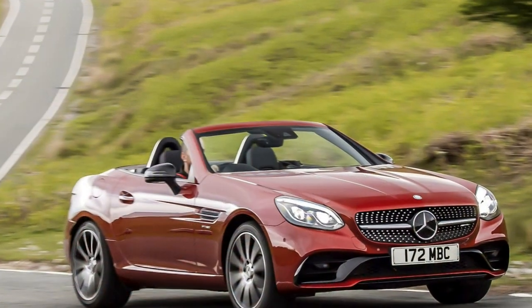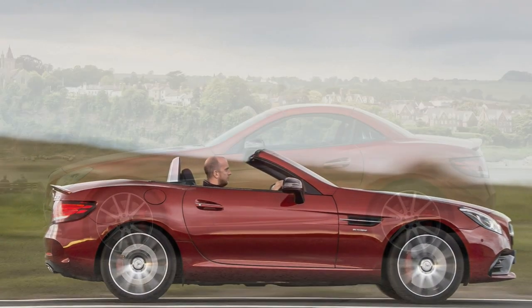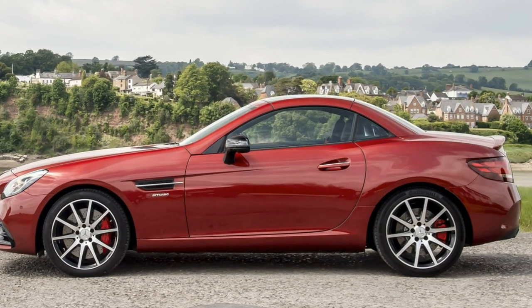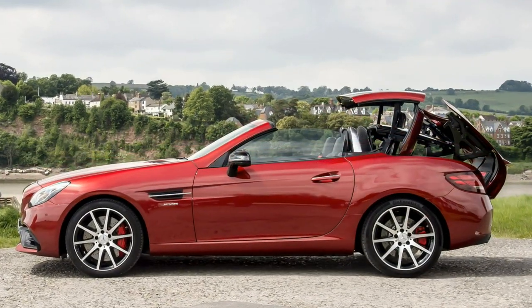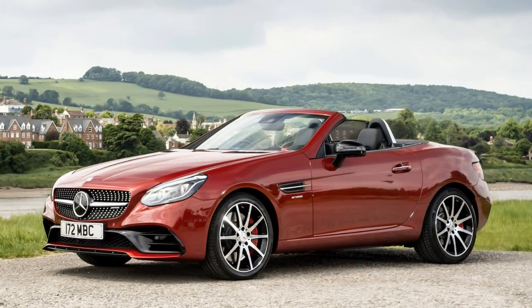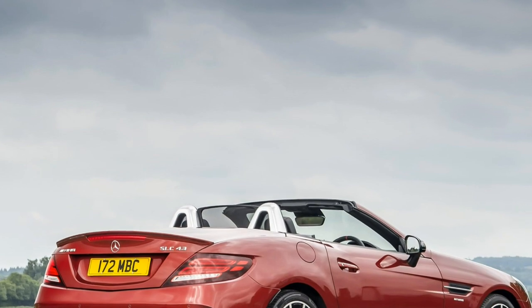The SLC is largely based on the old SLK, which didn't hold a candle in the handling stakes to its main rival the Porsche 718 Boxster. What it did offer was an engine full of power and character, plus a raucous V8 soundtrack, to make up for those shortcomings. Now there's less power and an arguably less emotive noise — has the SLC43 lost its edge? In truth it's still not as dynamic an experience as the 718 Boxster; there's no manual gearbox, the steering lacks feel and the traction control is very keen to interfere.